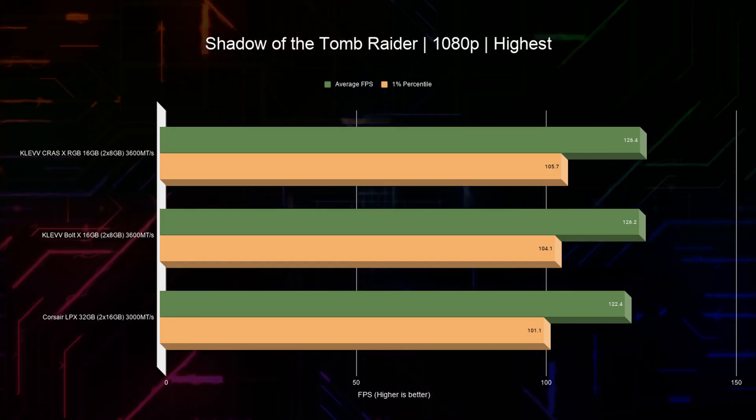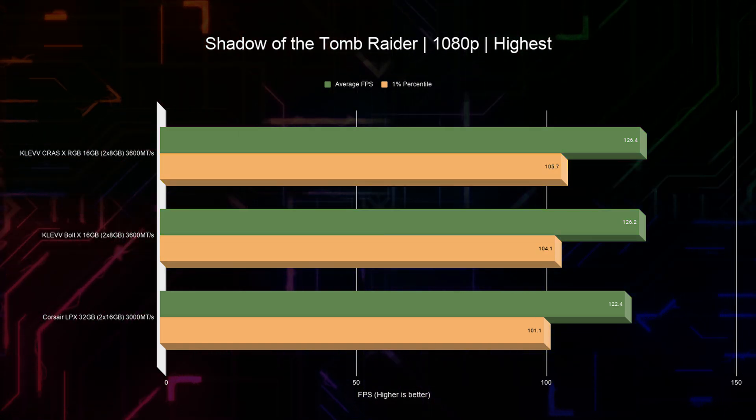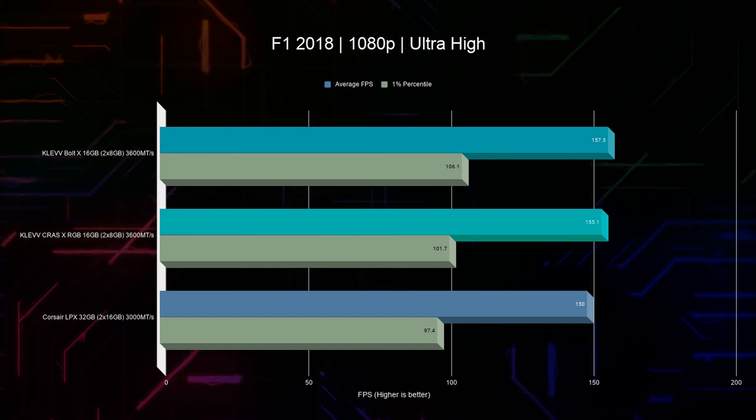In Shadow of the Tomb Raider we see a 3% difference in average frame rates and 3 to 4.5% improvement on 1-percentiles. Using both Corsair and Klevv RAM the GPU was essentially maxed out, but on the Klevv it was also hitting power limits, which is clear evidence it's pushing just a little bit harder.